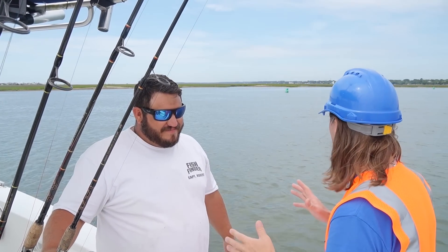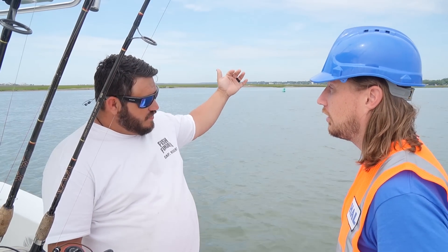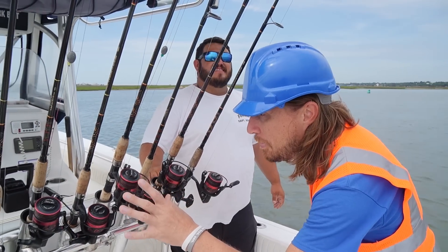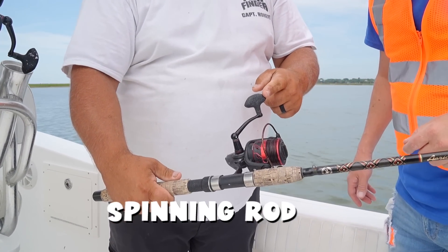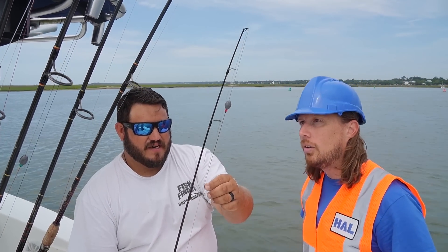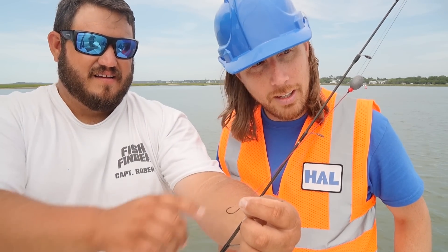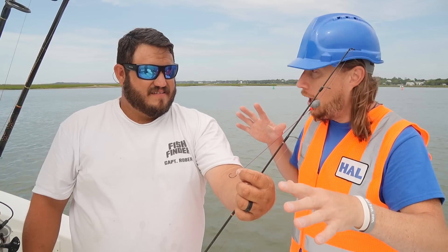Captain, you said we're in a really good spot for flounder. Why is it so special here? Here we have a creek that flows into the main channel — flounder like to sit on the bottom and ambush their prey as it comes by. A flounder is a really flat fish and great eating. We're using a spinning rod. It has a handle, a bail which holds the line, a spool, the rod with guides, and a tip. We're using a Carolina rig — it has a hook, a bead, and a weight to sink the bait to the bottom where flounder feed.